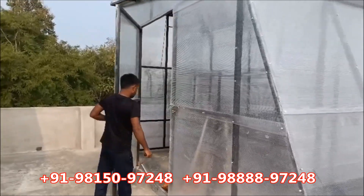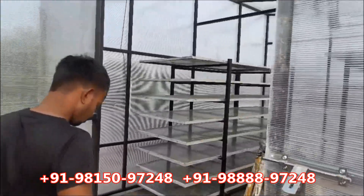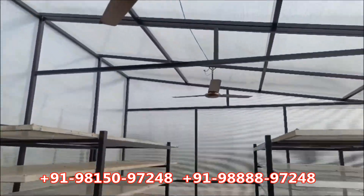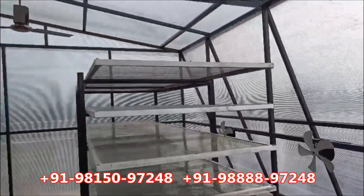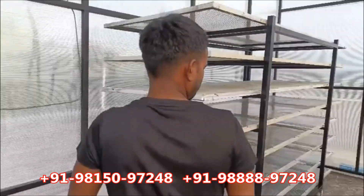Radha Solaar is proud to present solar dryer SD1000, a noble and eco-friendly way to address the needs of small-scale food processing industries. Radha Solaar — the solar dryer manufacturer, supplier, and exporter in India.